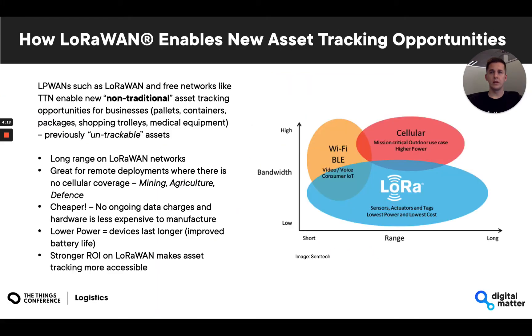Using low-power wide area networks like LoRaWAN, in conjunction with free networks like the Things Network, have ushered in a new era of non-traditional asset tracking opportunities that include tracking pallets, medical equipment, and a range of other assets that have been previously deemed untrackable. This is now feasible as LoRaWAN facilitates solutions that offer long-range operation in poor coverage, long tracker battery life, and cheaper implementation due to minimized operating costs. Effectively, this yields a stronger return on investment and improves the accessibility of the asset tracking market.